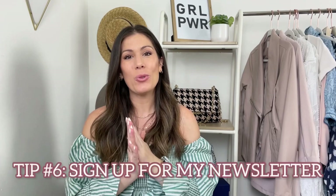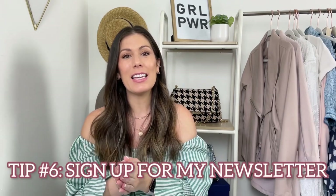Tip number six: sign up for my newsletter. I like to keep my readers and subscribers on top of all things Nordstrom sale so that you don't miss anything. I send out outfit ideas, restocks, and anything else included with the Nordstrom sale. Head down below in the description box where I have the link, and if you sign up you'll also be getting that free fall/winter wardrobe checklist straight to your inbox.